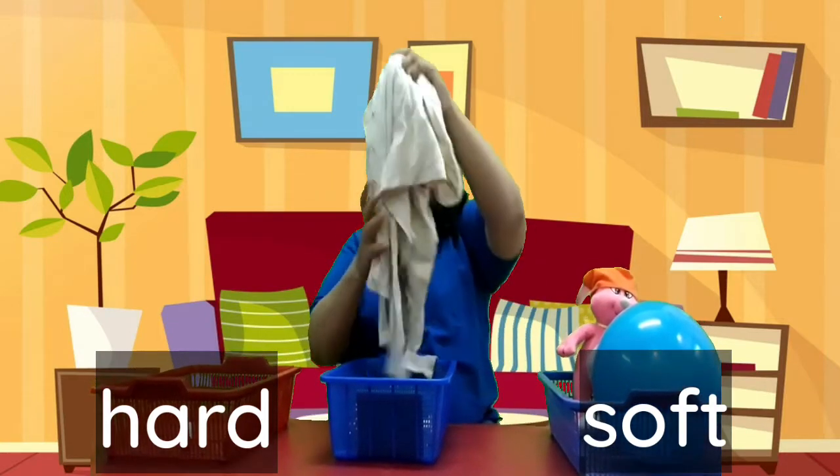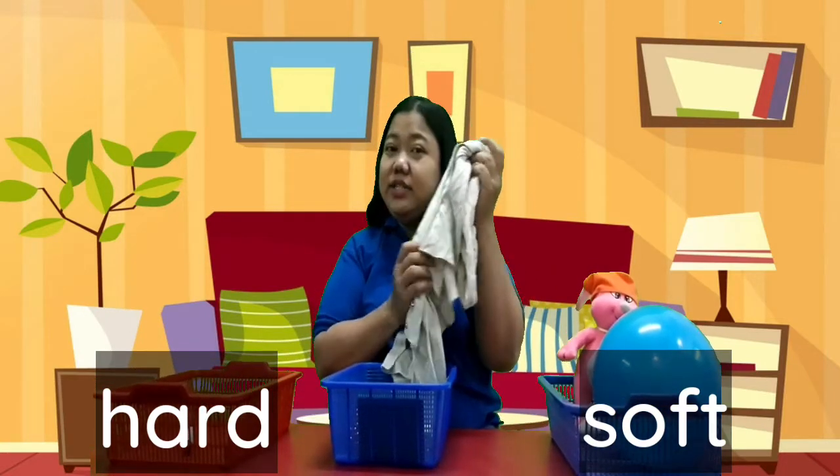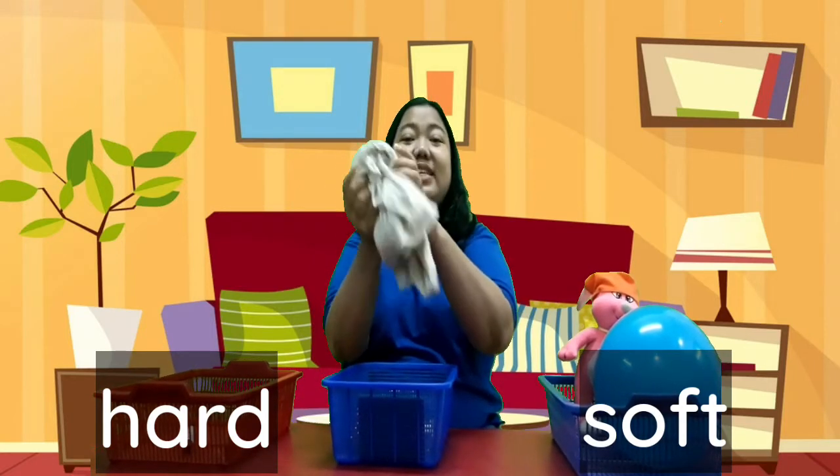Look at my cardigan. How about this one? Is this hard or soft? Yeah, this is soft.